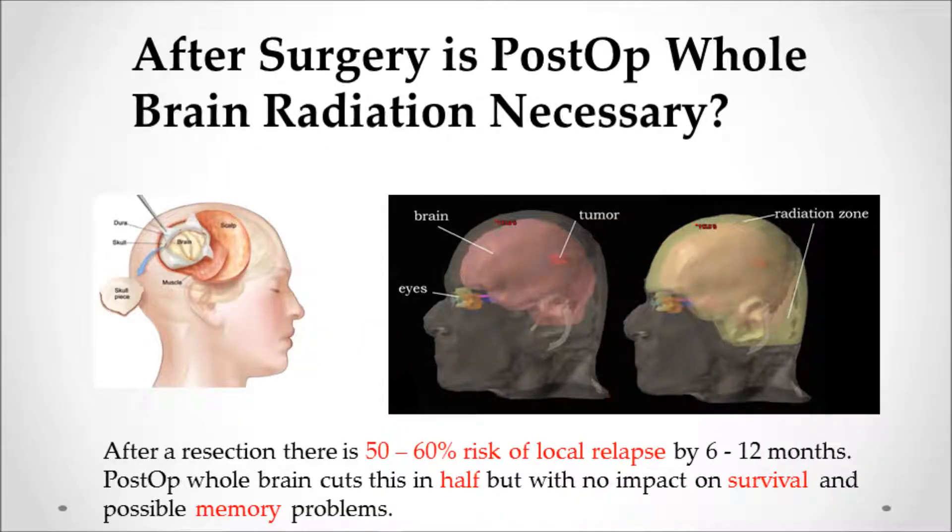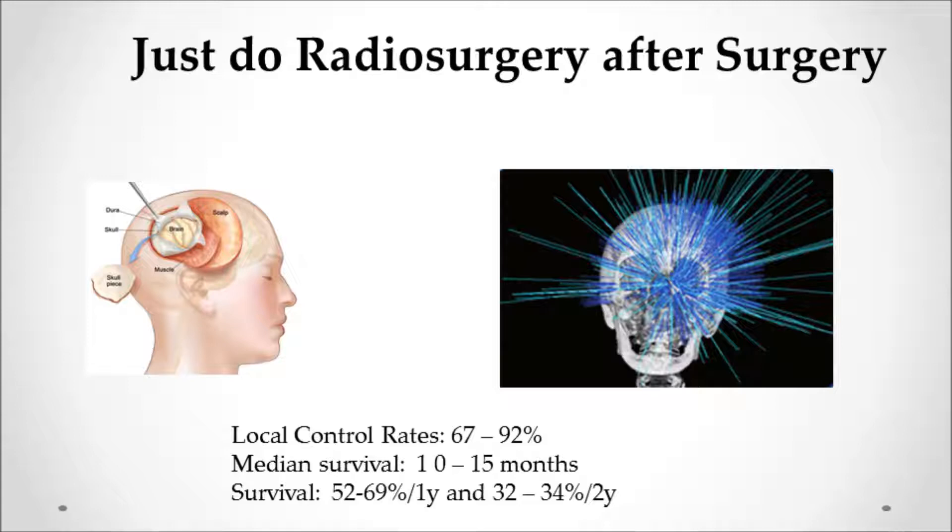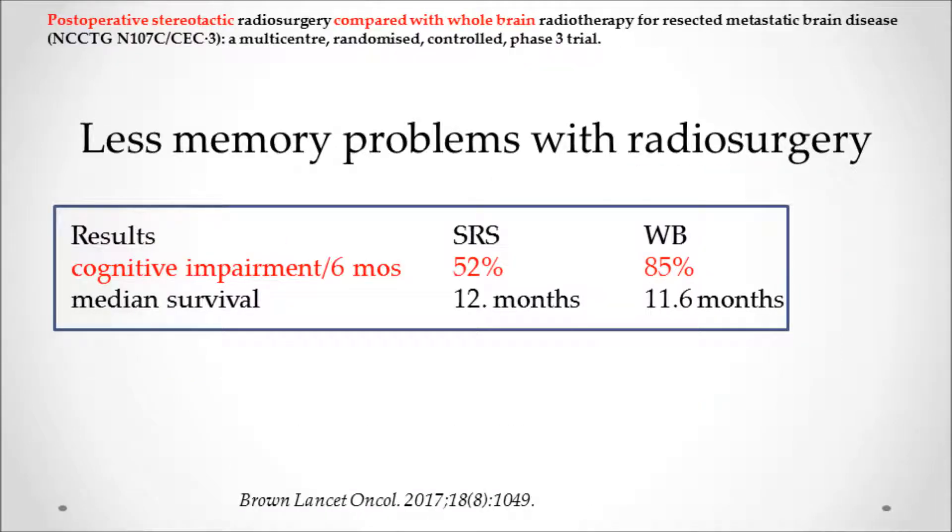If you do surgery, is post-operative radiation necessary? The problem is that after resection, more than half of patients will get a recurrence in the brain within 6 to 12 months. Whole brain radiation will cut that in half or better, but it doesn't impact survival and may cause memory problems. A study by Patchell compared surgery with surgery plus whole brain radiation: in the surgery-only group, 70% had a brain recurrence, and whole brain radiation reduced that to 18%. If you do radiosurgery to the tumor bed after surgery, you get high local control rates — 67 to 92% — with good survival and without affecting memory. The cognitive impairment at 6 months was much lower in the radiosurgery group than the whole brain group.